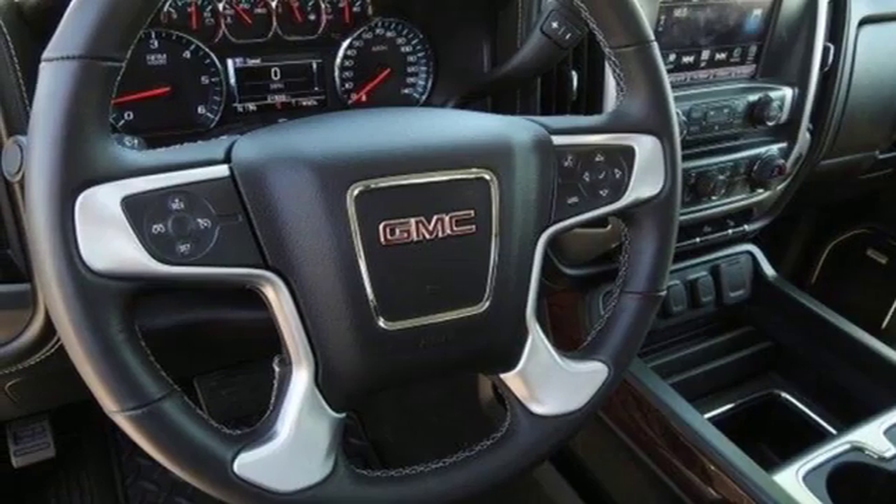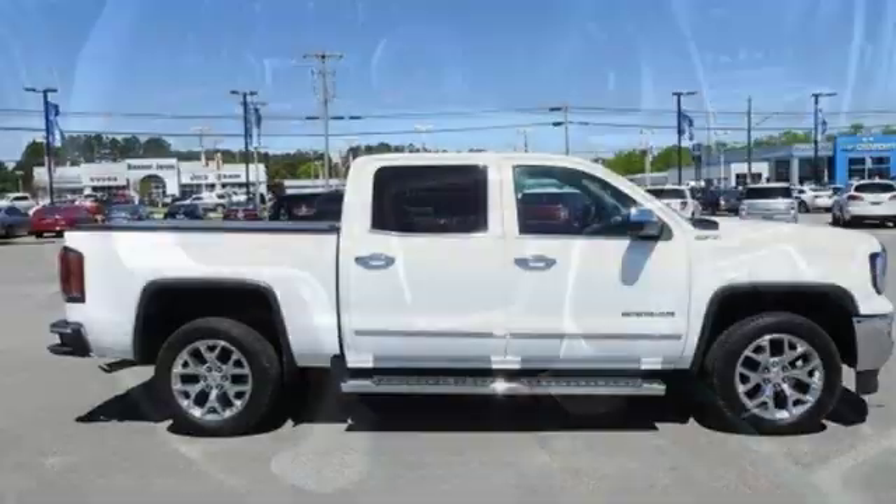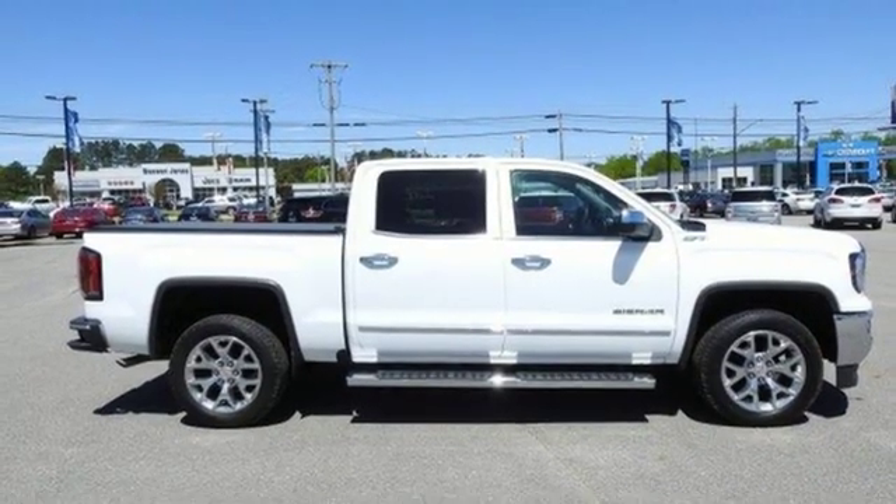V8 engine, active grill shutters, electronic shift on the fly, and power tilt down heated mirrors.